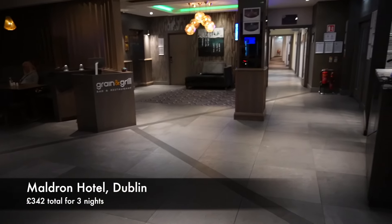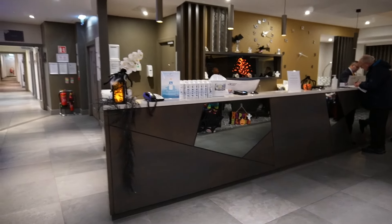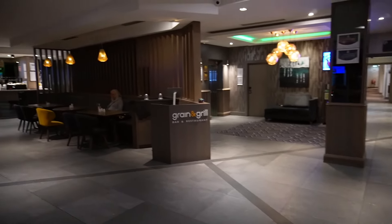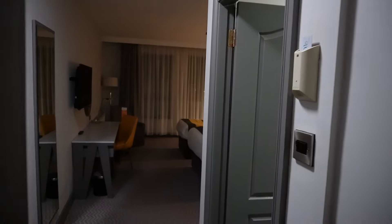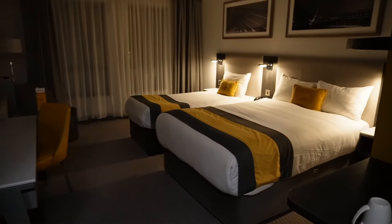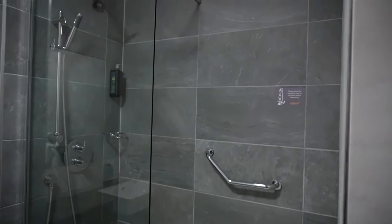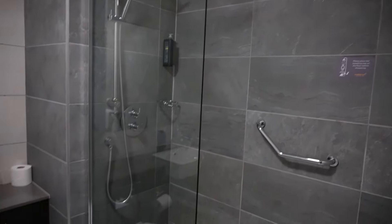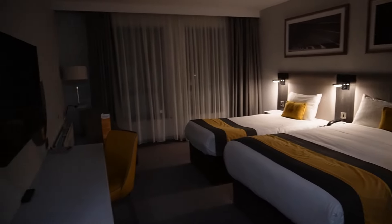It is nice in here - really nice first impression. We're just checking in now. It's quite modern in here. So we are in room 328. And this is our room - this is lovely. Then the bathroom, shower. This is going to be fine for the next couple of nights.